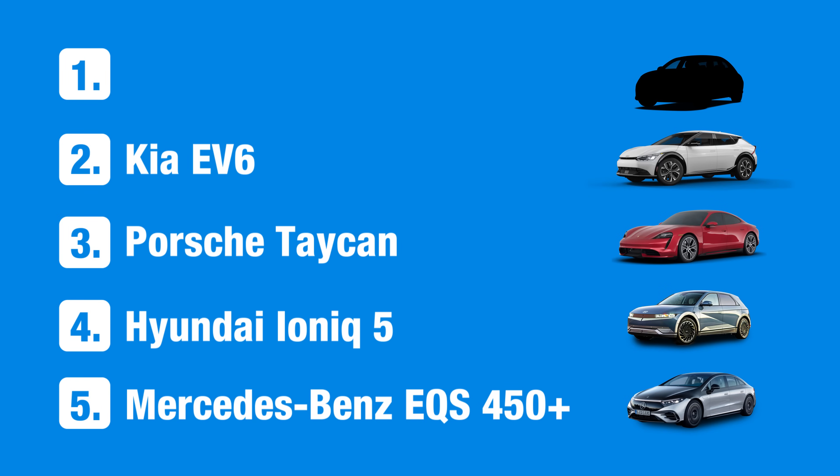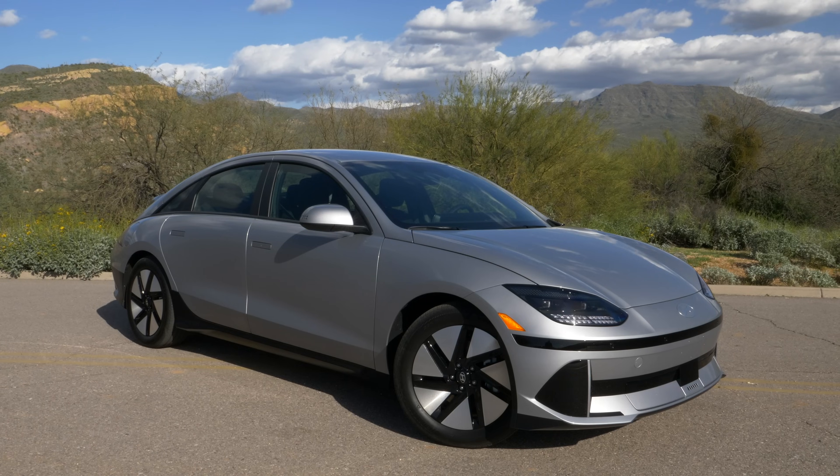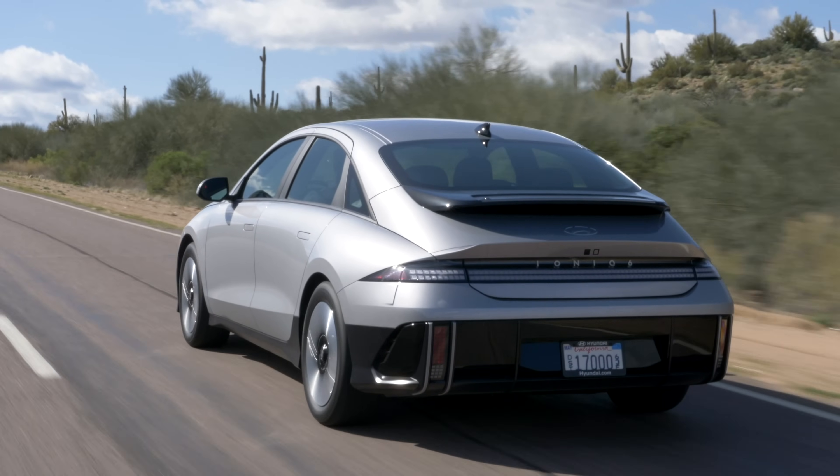The fastest charging EV we've ever tested is the Hyundai IONIQ 6. Hyundai and Kia EVs do an excellent job maintaining a high average charging power, but it's the IONIQ 6's top-notch efficiency that puts it in first place.